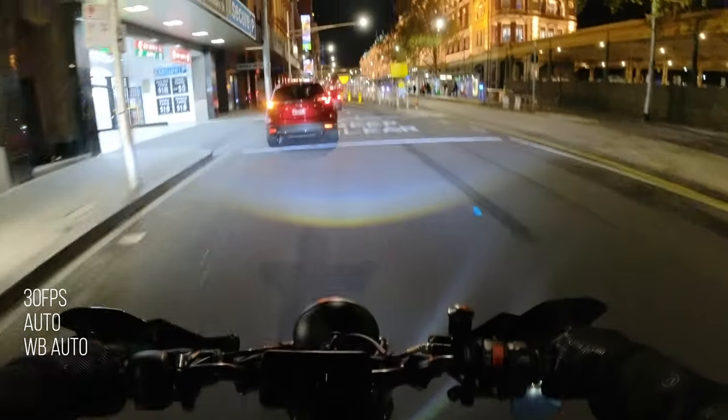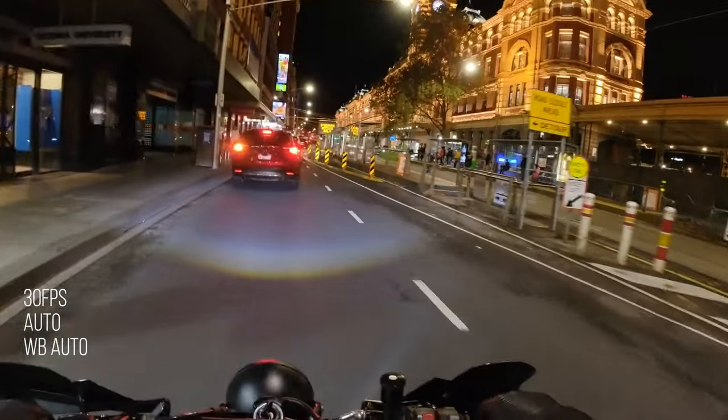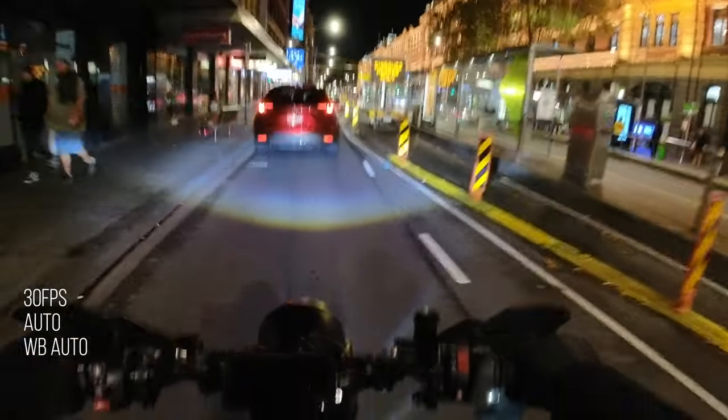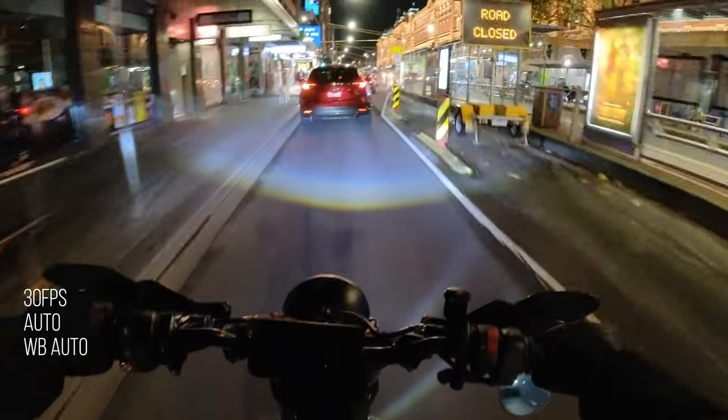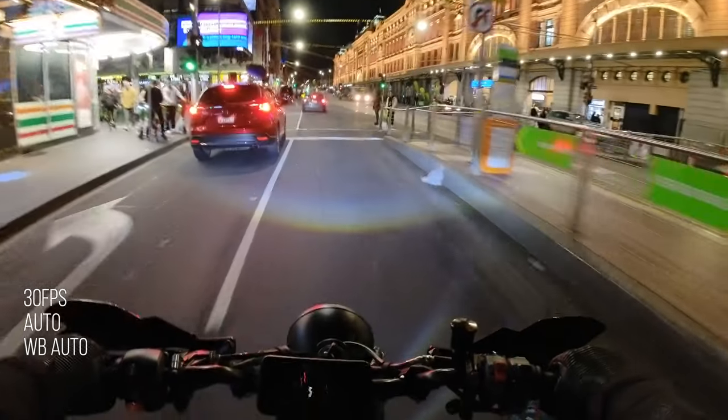So here we are in Melbourne city. It was a Saturday night, so traffic might be a little bit up there. Just so you know, this footage is completely ungraded — this is what it looks like straight out of the camera. And this is full auto, guys. So when you turn the camera on and hit record, this is what it looks like. And it's not bad — it's actually a lot better than I thought it was going to be.